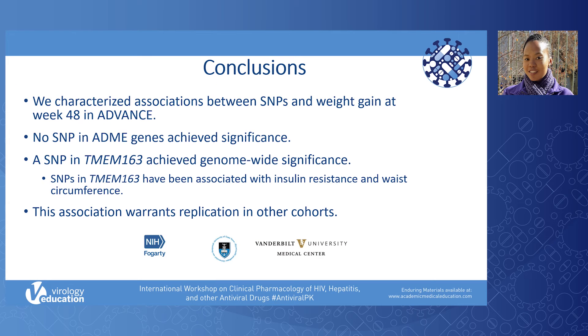In conclusion, we characterized associations between SNPs and percentage weight gain in ADVANCE during the first 48 weeks of ART with dolutegravir plus either TAF or TDF. There were no SNPs in the ADME genes that were significant. Among all dolutegravir recipients, a SNP in TMEM163 achieved genome-wide significance. TMEM163 SNPs have been associated with insulin resistance and waist circumference, and it is plausible that it may be involved in weight gain. This association warrants replication in other cohorts. Thank you for your time.